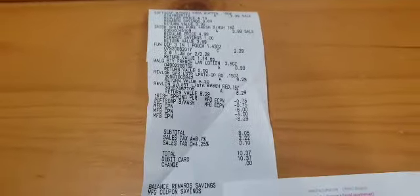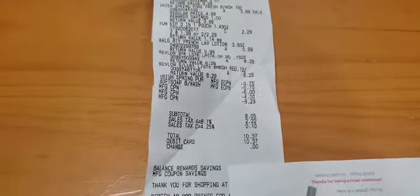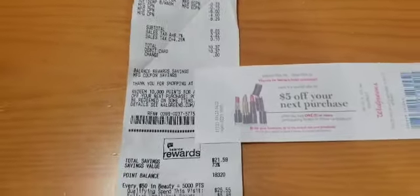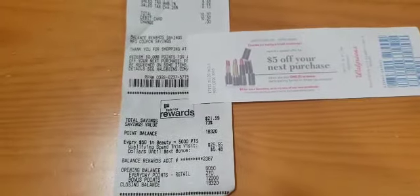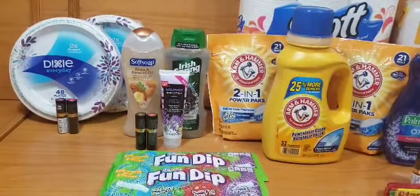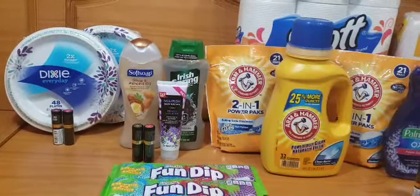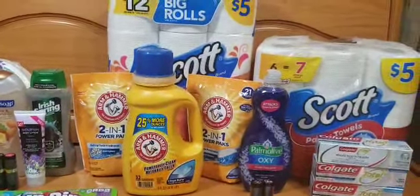Here's my receipt for the transaction. There's the Softsoap, the Irish Spring, the Fun Dip, the lotion, and the Revlon. The digital coupons for the Softsoap and Irish Spring came off, along with my $6 and $4 register rewards and the $8.25 BOGO coupon — making my subtotal $8.05 plus tax. I received back the $10 register reward and the $5 off your next purchase. For points, I received back 12,000 points because I had a spend-$25-receive-7,000-points beauty perk Catalina and also a spend-$20-receive-5,000-points offer on my app, giving me 12,000 points total.